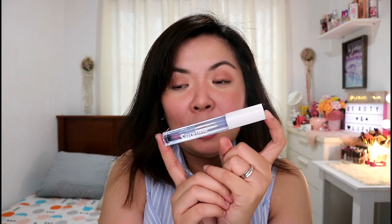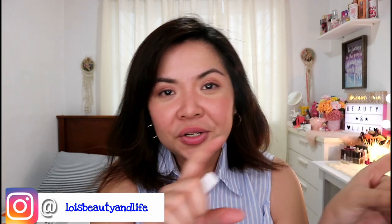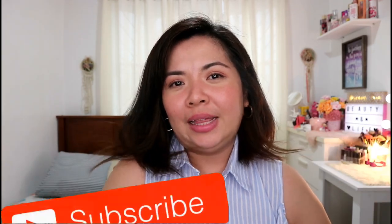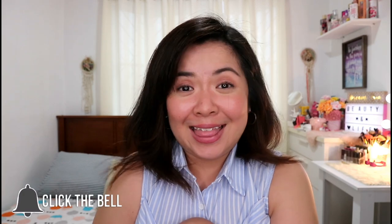I hope this video helped you decide whether to purchase it or not. I'm not sure if it's available in malls yet, but you can get it online on Lazada. If you have any comments or suggestions, leave them down below and follow me on my social media accounts. Please like, share, and hit the red subscribe button and the notification bell so you get notified every time I upload a new video. Thank you so much, gorgeous, for watching — see you on my next vlog, bye bye!